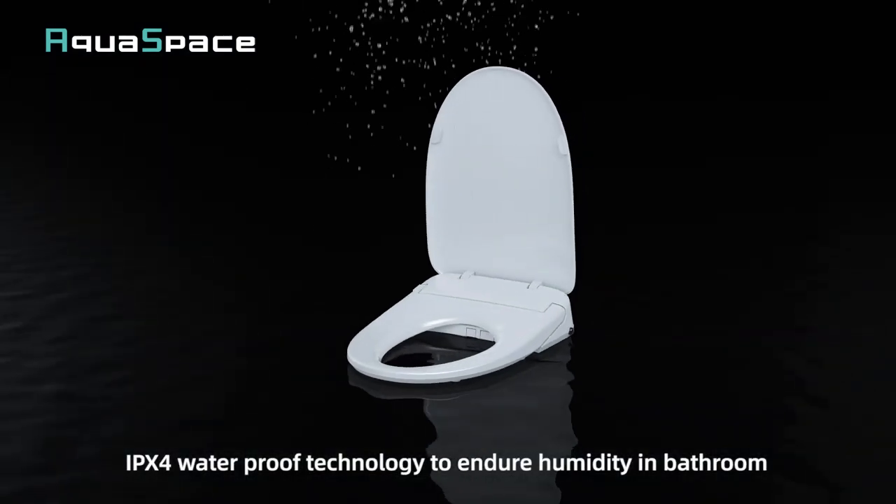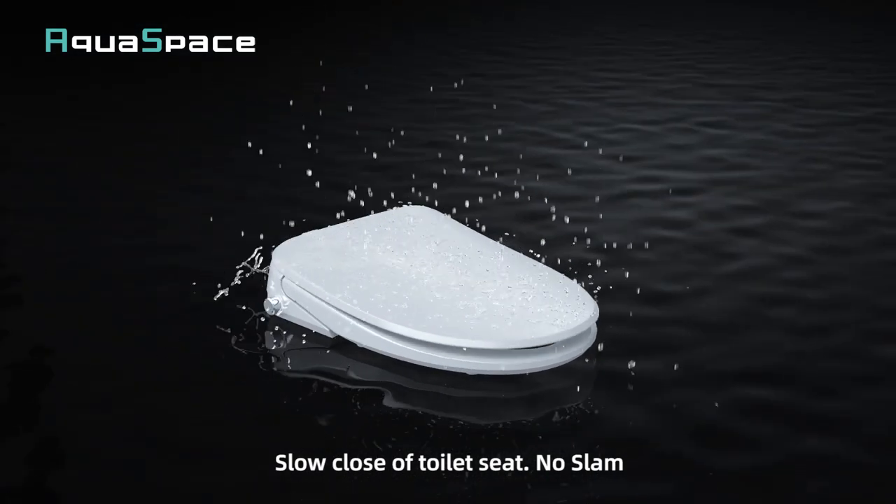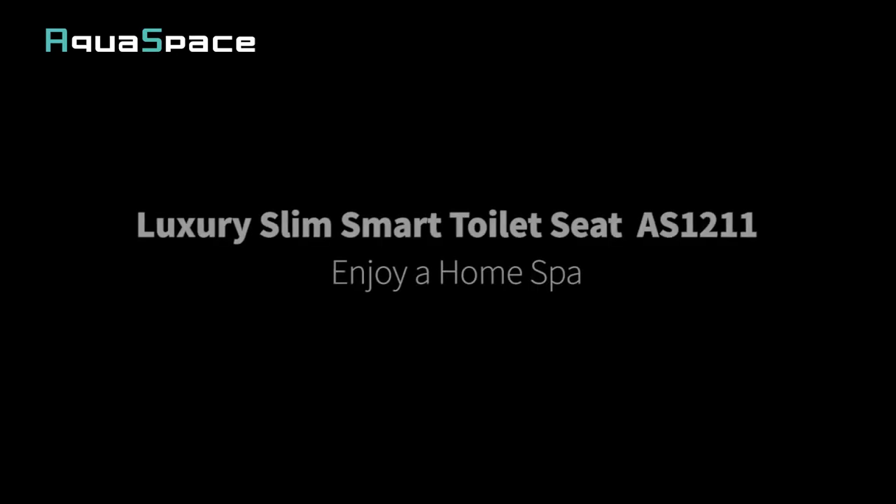IPX4 waterproof technology to endure humidity in the bathroom. Slow close policy, no slam. Enjoy a home spa.